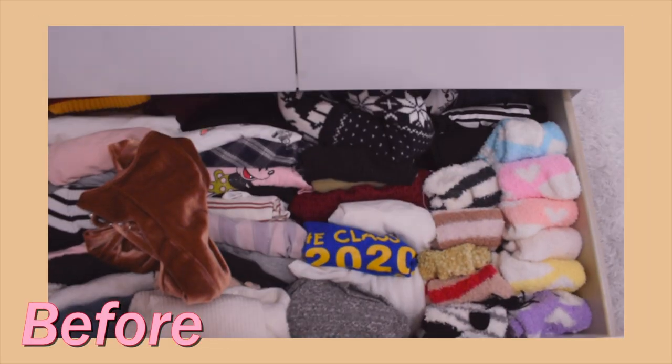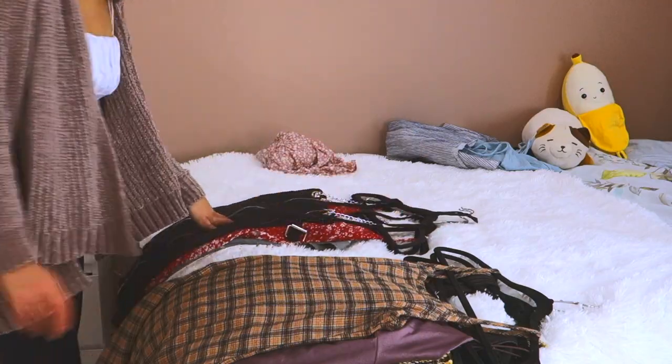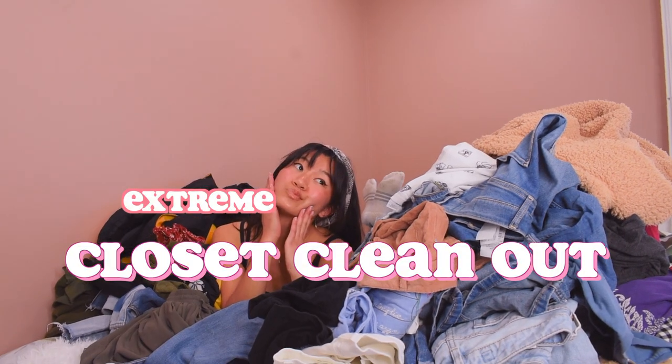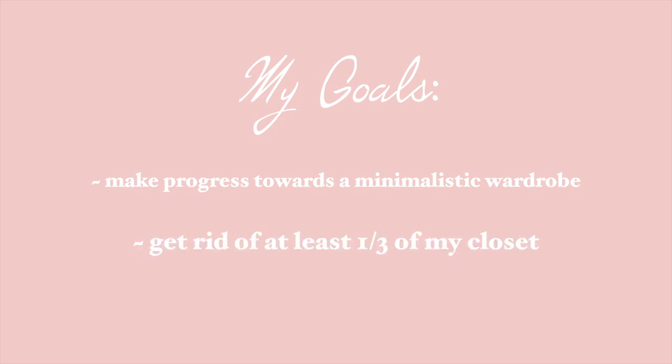Welcome back, it's Izzy! Seeing that we're all in quarantine and stuck at home, I thought I would finally do some spring cleaning, especially since I'm going to college this year. I really want to clear out my entire closet and figure out things I actually genuinely love. My goals are to make progress towards a more minimalistic wardrobe filled with clothes that make me happy, and to get rid of at least a third of my clothes.